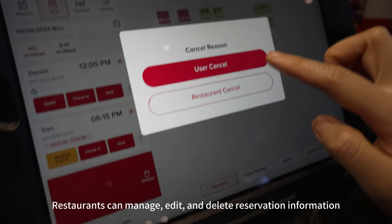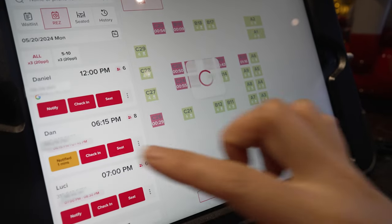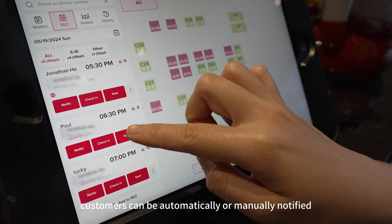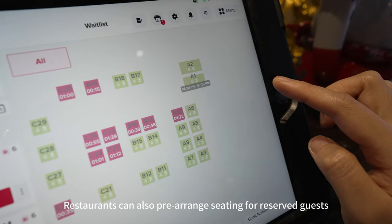Restaurants can manage, edit, and delete reservation information from all channels through the POS app. Before the dining time arrives, customers can be automatically or manually notified to confirm their arrival. Restaurants can also prearrange seating for reserved guests.